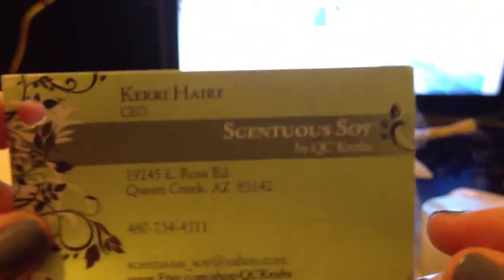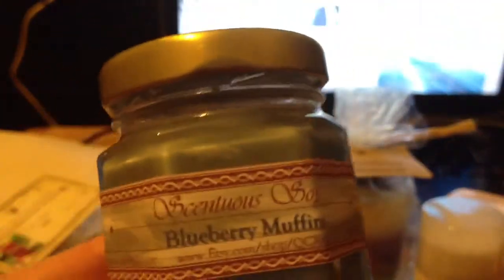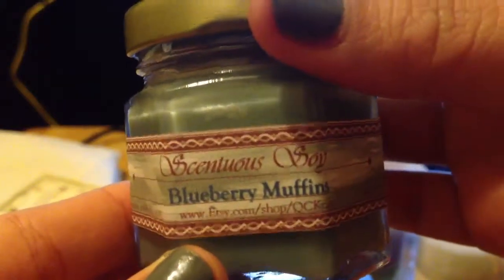The next thing I got — I think I showed some body care products from this company, so please check Part 1 for more. And this is a blueberry muffin scent. It smells so berry — really sweet. If you've ever had a blueberry smoothie, this is definitely the one. Really sweet and creamy, it's like a yogurt kind of thing.